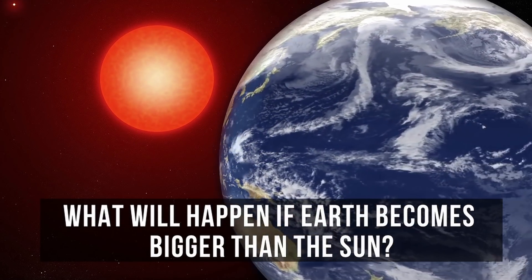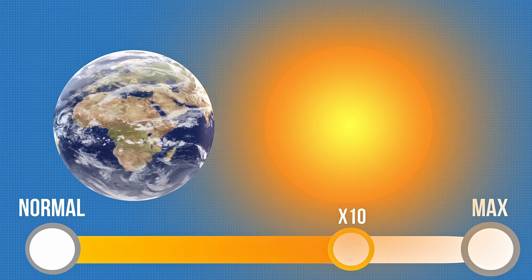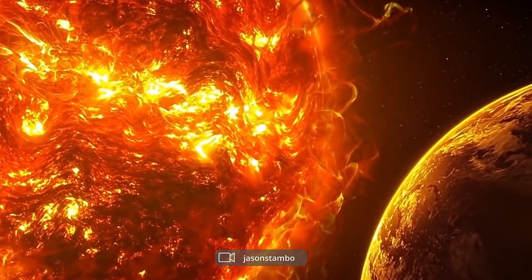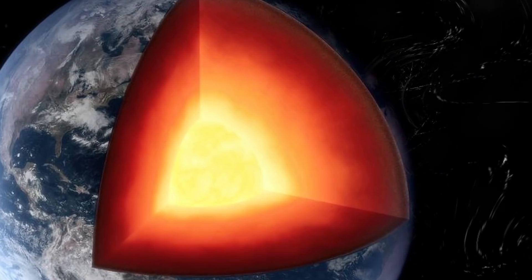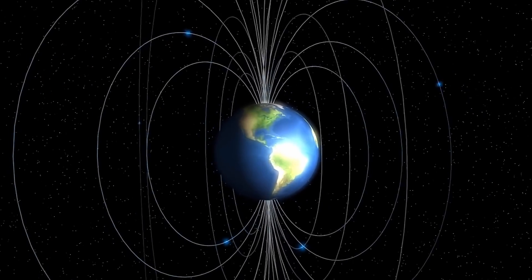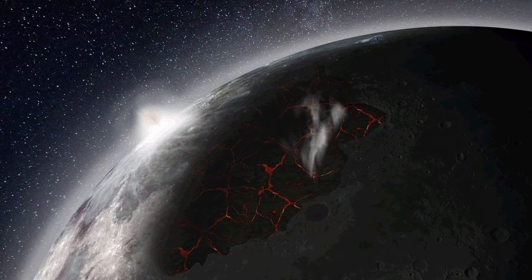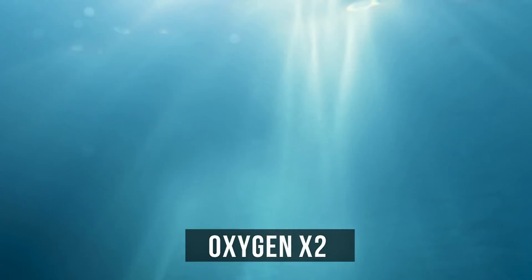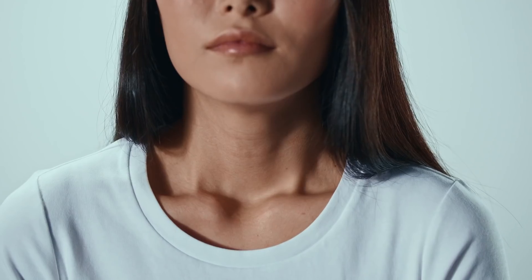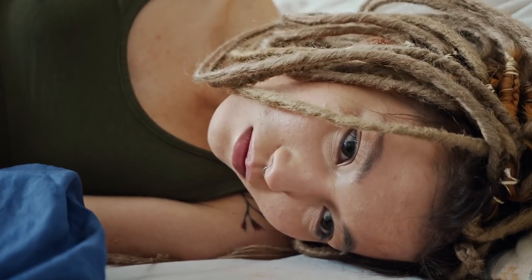What will happen if Earth gets gradually enlarged to the size of the Sun and even more? When our planet expands ten times, its mantle will begin to press harder on the core and it'll harden. The magnetic field will weaken and no longer protect us from space radiation. The atmosphere will become denser and the oxygen content will increase approximately twofold. We'll start suffering from oxygen toxicity, accelerated breathing, spasmodic movements of arms and legs, and twitching of eyes.